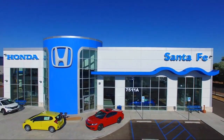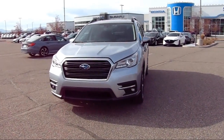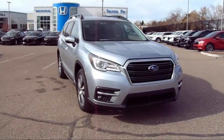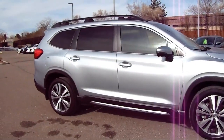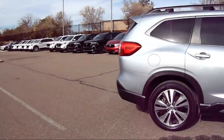It comes equipped with Homelink, Roof Rack, Keyless Entry, Starlink Apple CarPlay Android Auto, Third Row Seating, Perforated Leather Trimmed Upholstery, Heated Rear Seats, All Wheel Drive, Rear View Camera, Starlink Safety and Security Emergency Communication System, Heated Seats, and Sirius XM Satellite Radio.